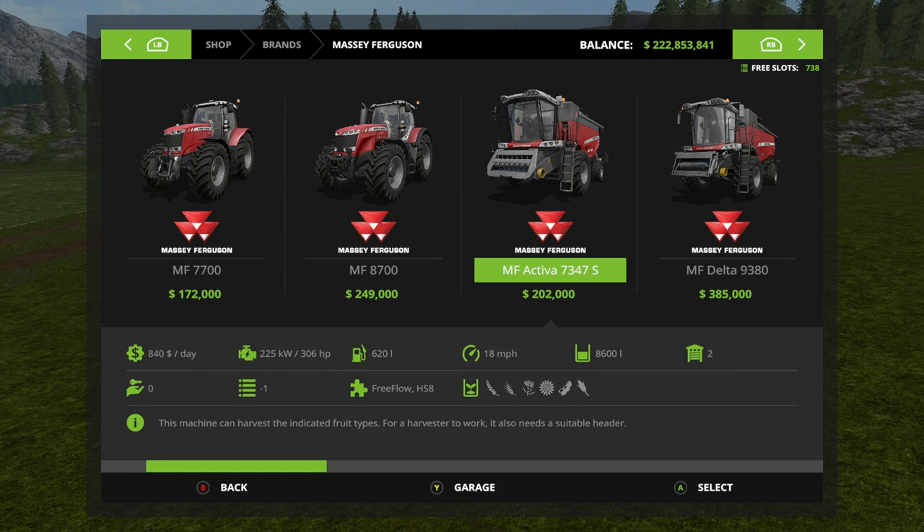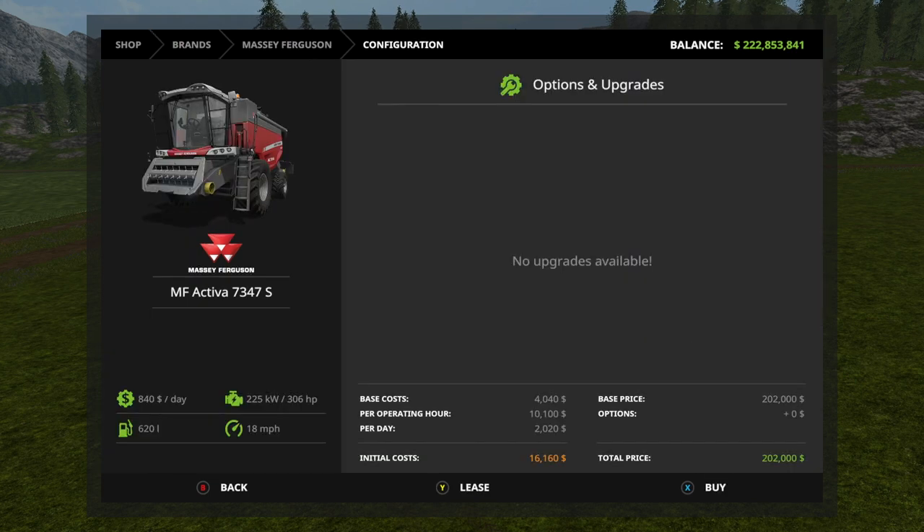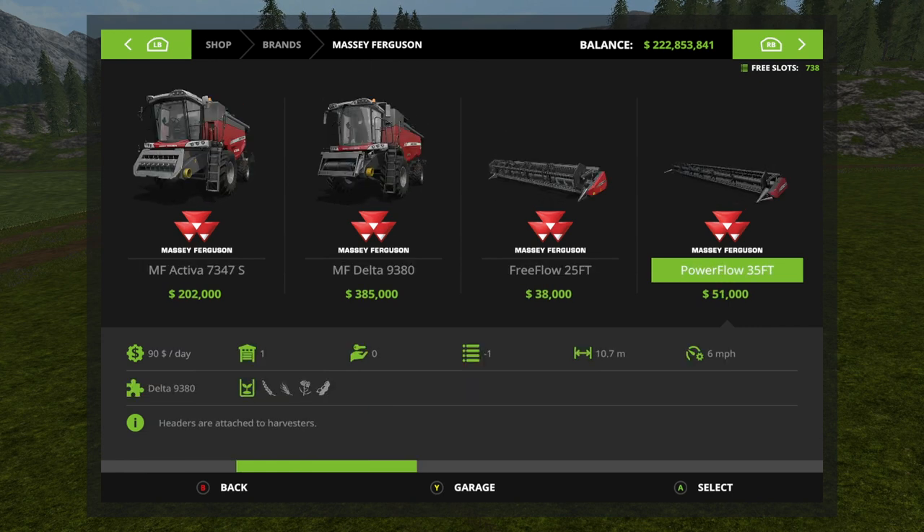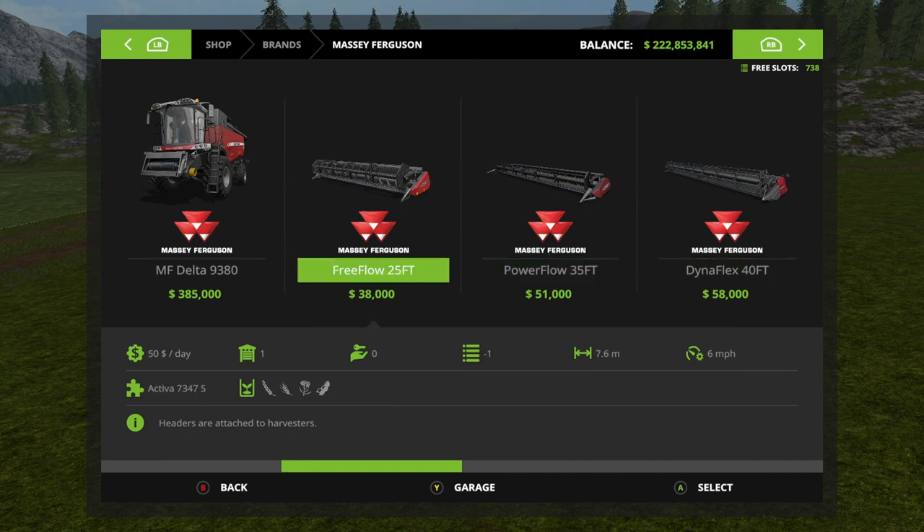On to our combine harvesters. We have the Activa 7347S — no options here, but it has 306 horsepower and holds 8,600 liters. Next we have the Massey Ferguson Delta 9380, which costs $385,000, has 496 horsepower, and holds 12,500 liters. You have three different headers: the Free Flow 25-foot, Power Flow 35-foot, and Dynaflex 40-foot.